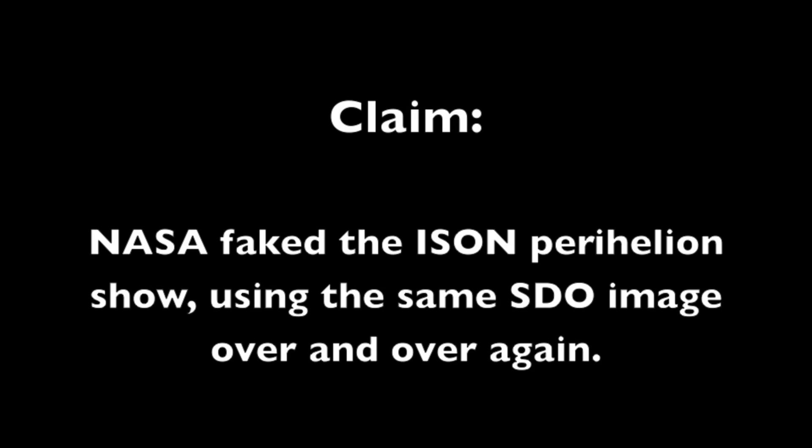Hey folks, this video is an attempt to explain why the NASA ISON conspiracy is actually a misunderstanding of the images used over a much shorter than average time frame.